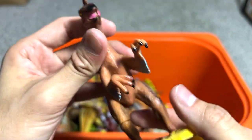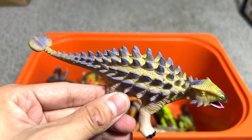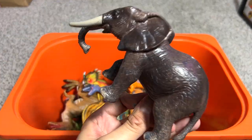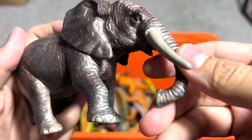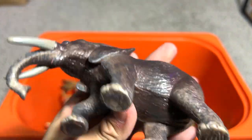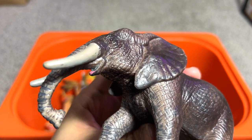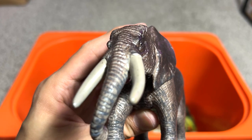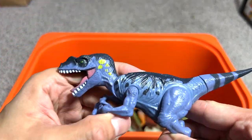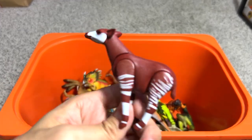This is an Oviraptor. Next, an Ankylosaurus from JW World. Here we have an elephant — I think this is from Weno, a Hong Kong brand, and it has been with me for many years; I think we got this since 2015. Next up, a Velociraptor I think, and this is an Okapi.